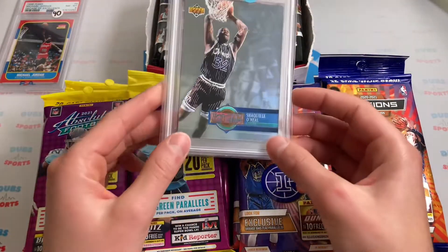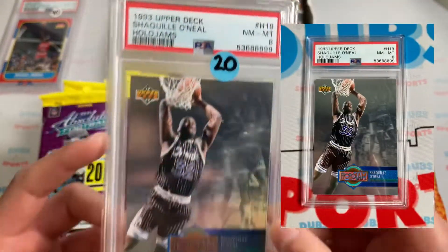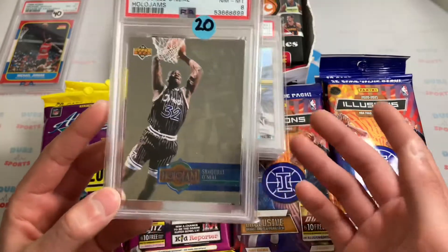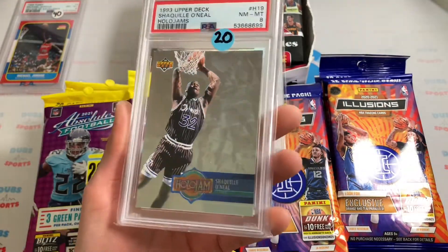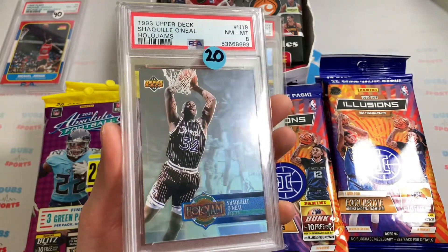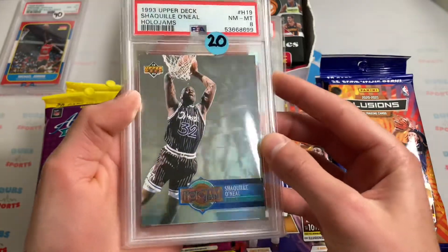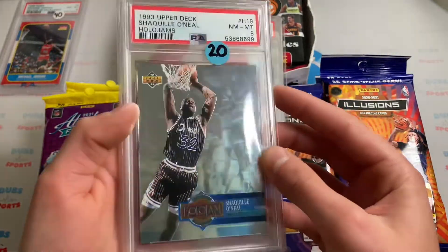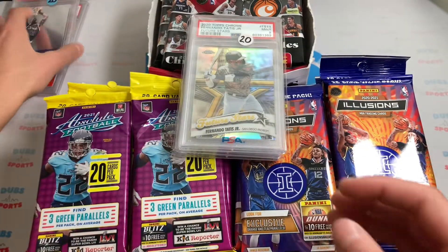I'm probably going to flip all of these, but there are some cool ones in here. Next one up, we got a Shaq 1993 Upper Deck Hollow Jams. He had it a little bit over comps on the sticker, but I think it was like $12 when I scanned it. PSA 8, 1993 Fleer Shaq Hollow Jams — you can kind of see that nice 90s design. I like it.